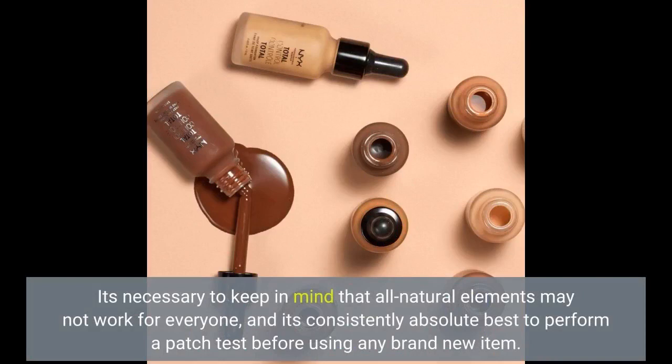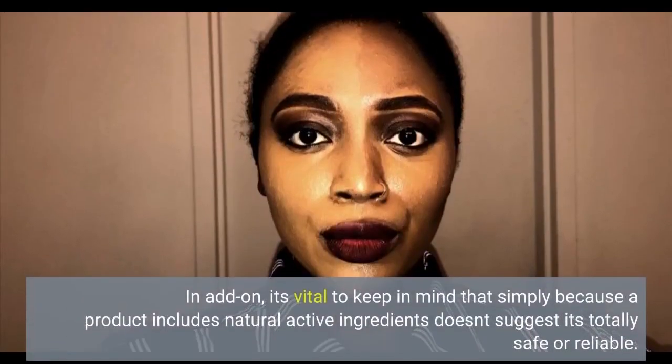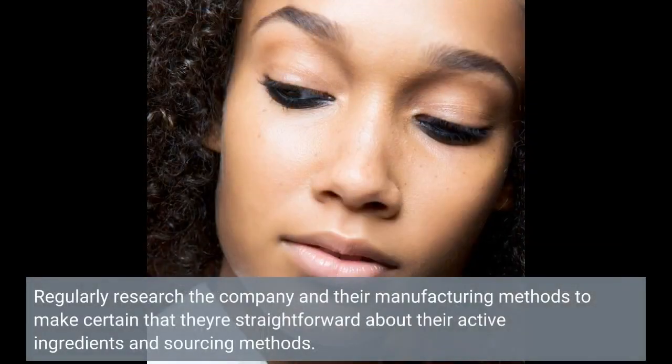It's important to keep in mind that natural ingredients may not work for everyone, and it's always best to do a patch test before using any new product. If you have sensitive skin or allergies, consult with a dermatologist before trying any new ingredient. In addition, just because a product contains natural ingredients doesn't mean it's entirely safe or effective. Always research the brand and their manufacturing methods to ensure they are transparent about their ingredients and sourcing.